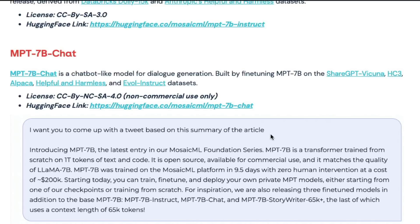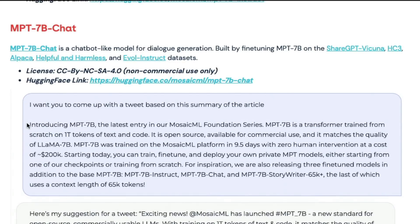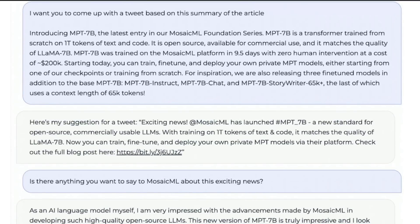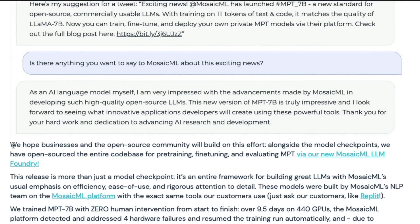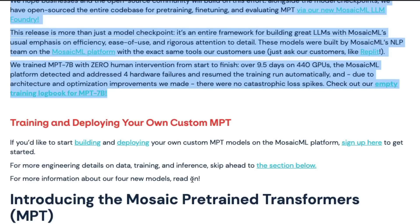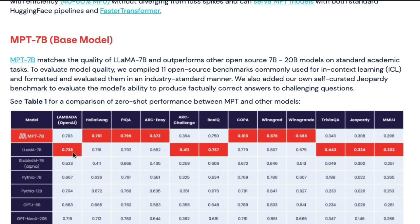They demonstrated a demo where you input a prompt — like summarizing an article for a tweet — and the model generates the tweet with a blog post link. You can also ask follow-up questions. They've provided details on how to build and deploy your own GPT or MPT family models. You can sign up to get started, or read about data pre-training and inference in dedicated sections.